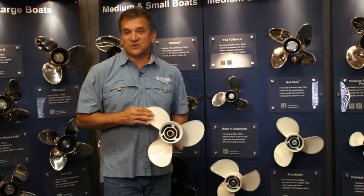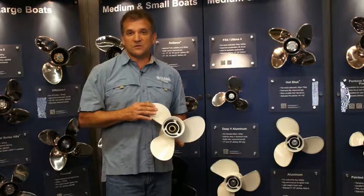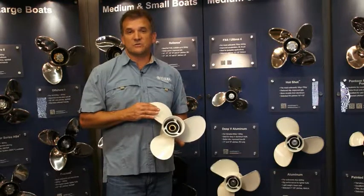Deep V aluminum fishing boats present their own unique set of challenges. For them, we make the Deep V series of aluminum props from Yamaha.